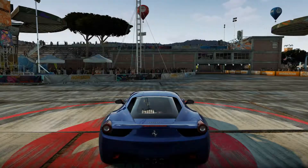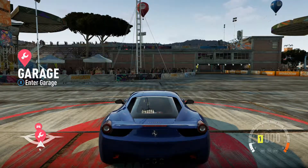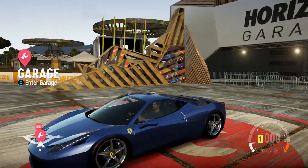Hey guys, welcome to another Forza Horizon 2 gameplay video on the Xbox One. Today I'm going to be test driving my Ferrari 458 Italia. Now the car's completely standard, done in a lovely blue, only because I don't like Ferrari red.